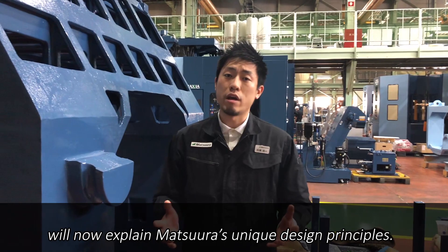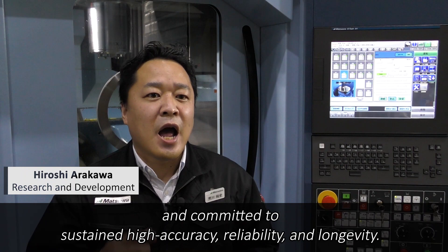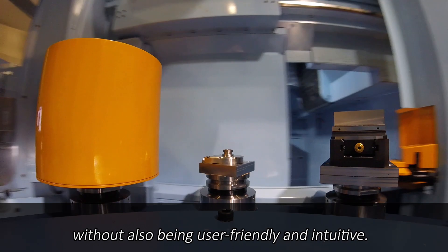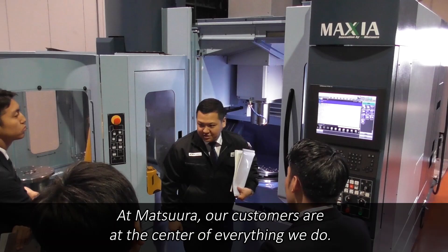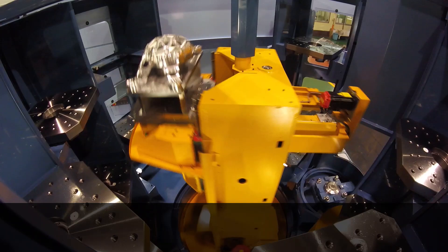Mr. Arakawa and Mr. Yoshida from our research and development team will now explain Matsuda's unique design principles. We are proud of our design ingenuity and committed to sustaining high accuracy, reliability, and longevity. However, we believe that the machine cannot be high-quality without also being user-friendly and intuitive. At Matsuda, our customer is at the center of everything we do. We consider customer feedback so that we can truly understand our customer's needs and provide solutions and productivity improvement.